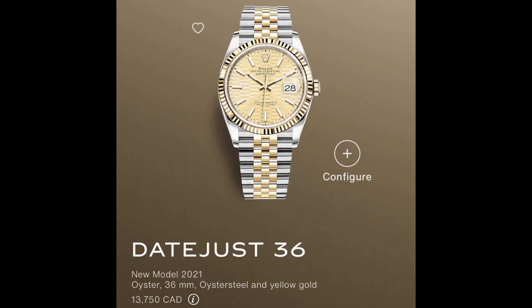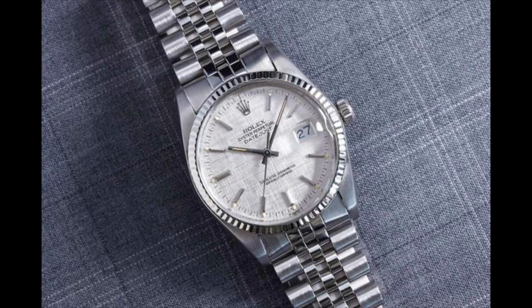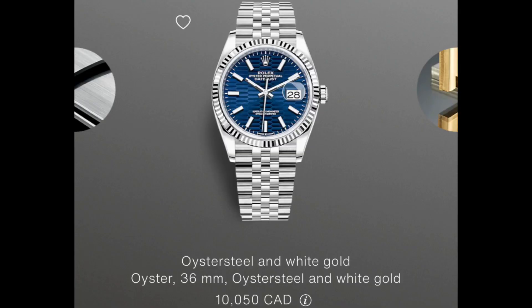Win number two is the new Rolex Day-Just 36mm dials — specifically the one with the pattern reminiscent of the linen dial, which if you see it in the flesh is so beautiful. And this one with what I'd almost call scales has a very nice mid-century modern look, really clean. It comes in blue which is really beautiful — that's win number two for me.